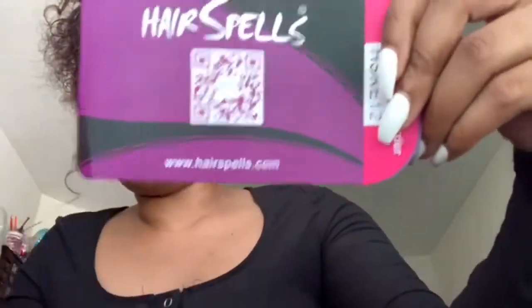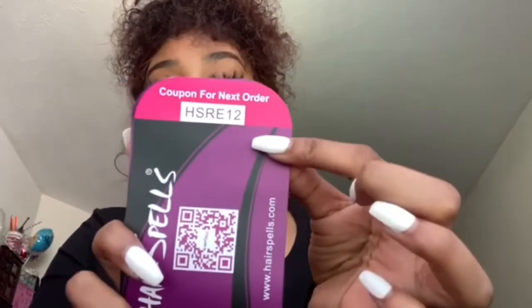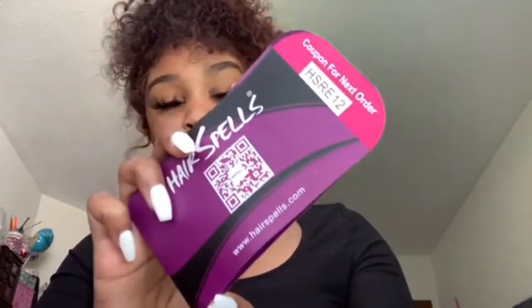I heard Indian hair has a more natural texture and is very very soft. Right here we have another QR code — and y'all, we have a coupon for my next order! We got a coupon code and the QR code.